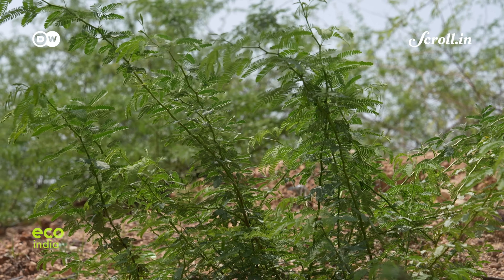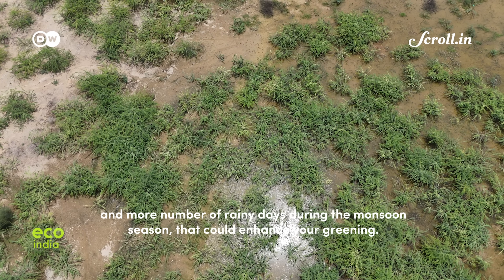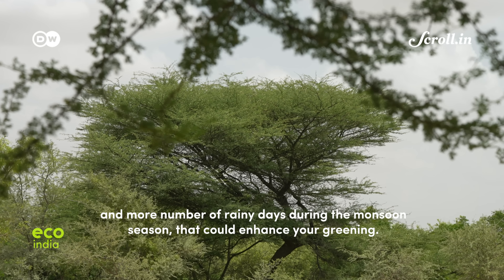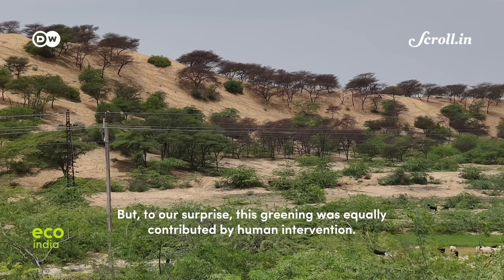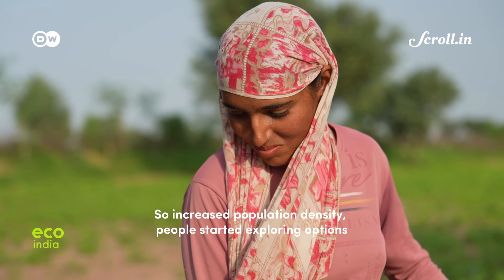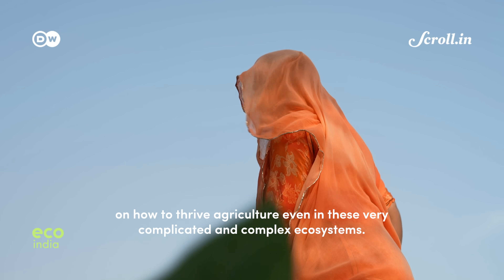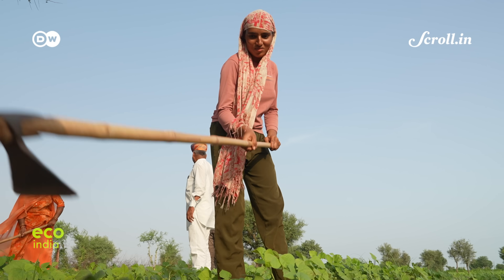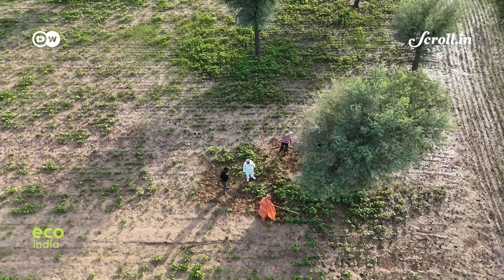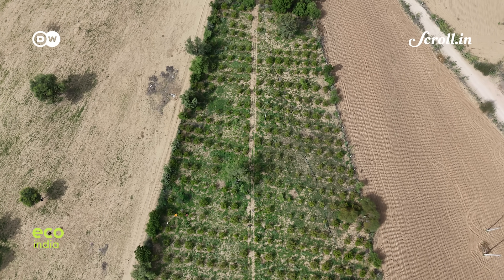But increased rainfall isn't the only reason. We were expecting that this may be because of increasing rainfall — when you have more water availability and more rainy days during the monsoon season, that could enhance greening. But to our surprise, this greening was equally contributed by human interventions. Increased population density led people to explore options for thriving agriculture, even in these very complicated and complex ecosystems. Encouraged by what seemed like a thawing of harsh conditions, more and more communities began to experiment with agriculture — perhaps the primary anthropological reason for the unusual surge in vegetation.